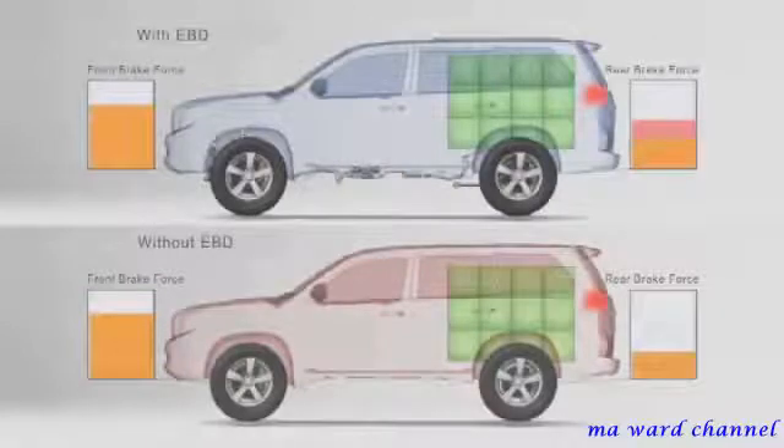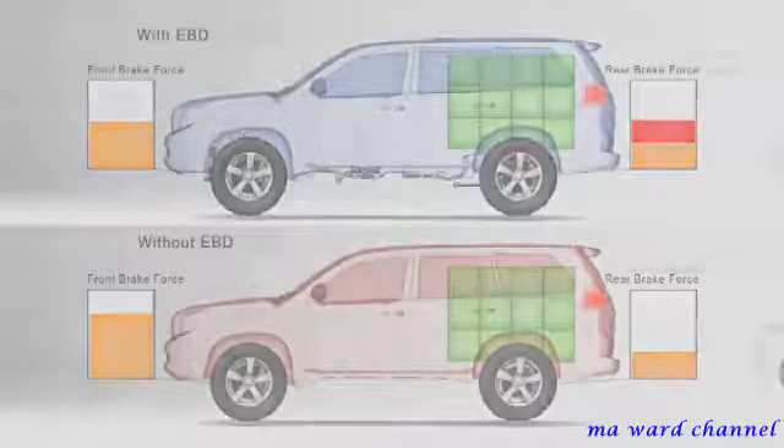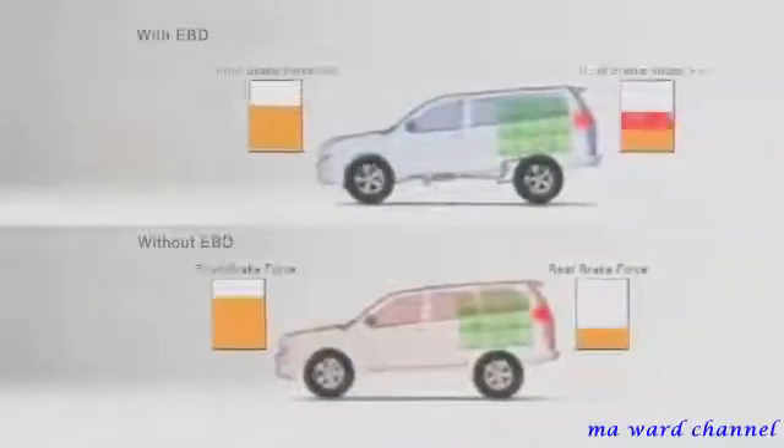Here we can see how the EBD system changes the braking force to the rear wheels to compensate for the weight of the packages and improve braking control.